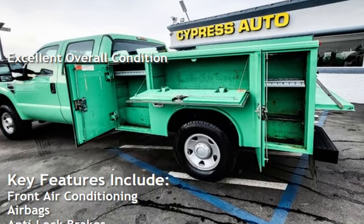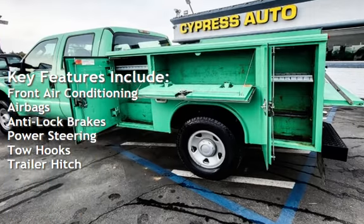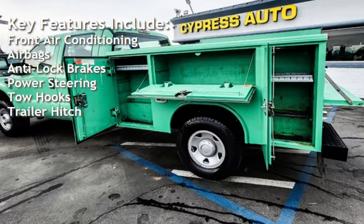Key features include front air conditioning, airbags, anti-lock brakes, power steering, tow hooks, and trailer hitch.